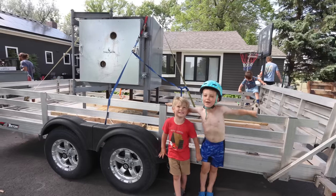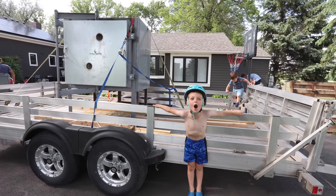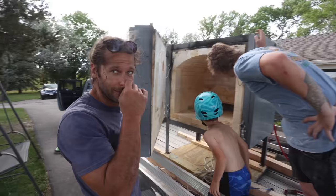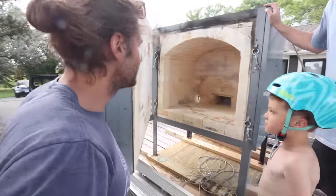The kiln is here! Looks pretty good — no damage. No damage!